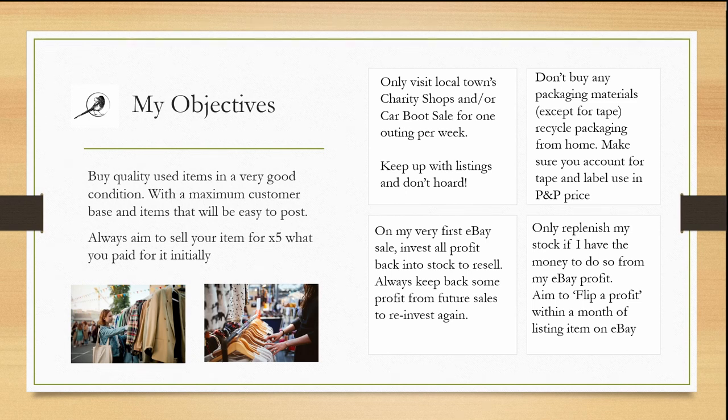Only visit local towns' charity shops and/or car boot sales for one outing per week. Keep up with listings and don't hoard. On my first eBay sale, invest all profit back into stock to resell, and always keep back some profit from future sales to reinvest. Don't buy any packaging materials except for tape — recycle packaging from home — and make sure you account for tape and label use in your postage and packaging price. Only replenish stock if I have the money from eBay profit, and aim to flip a profit within a month of listing.